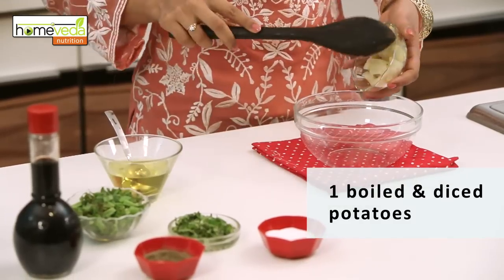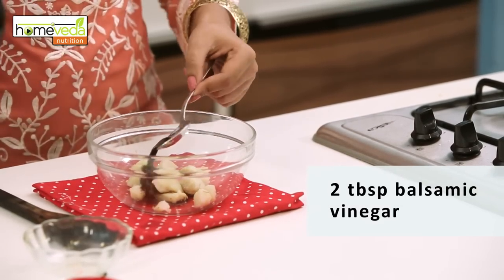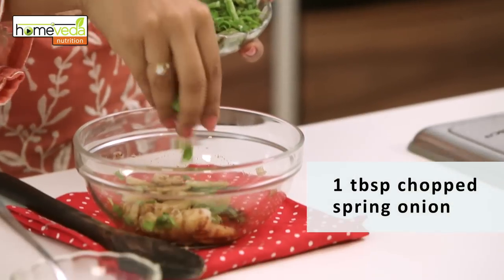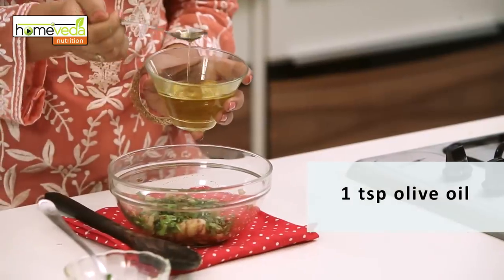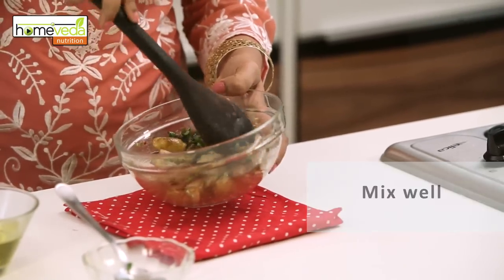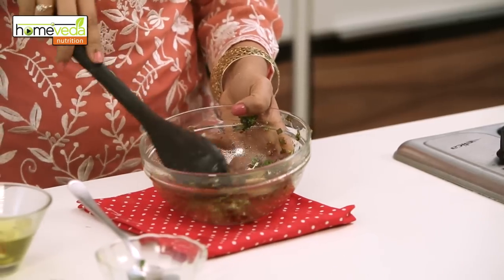We're going to show you how to make a simple potato salad. In a mixing bowl, take one boiled and diced potato. Add two tablespoons of balsamic vinegar. Mix well and let this marinate for about five minutes. Now add some chopped spring onion leaves, a bit of chopped parsley, one teaspoon of olive oil, and some salt and pepper to taste. Mix well. This carbohydrate-rich dish will ensure that you have sufficient energy reserves while your liver recovers.